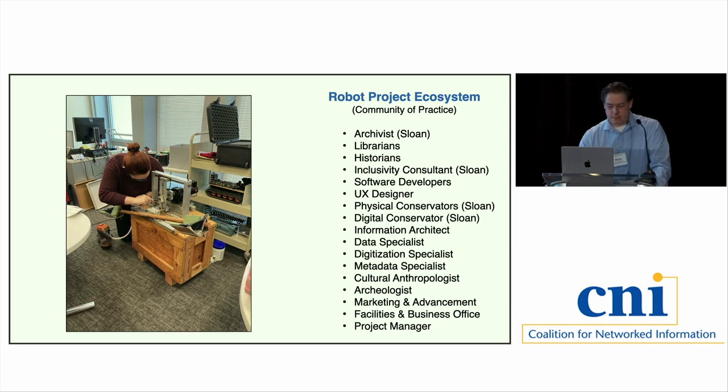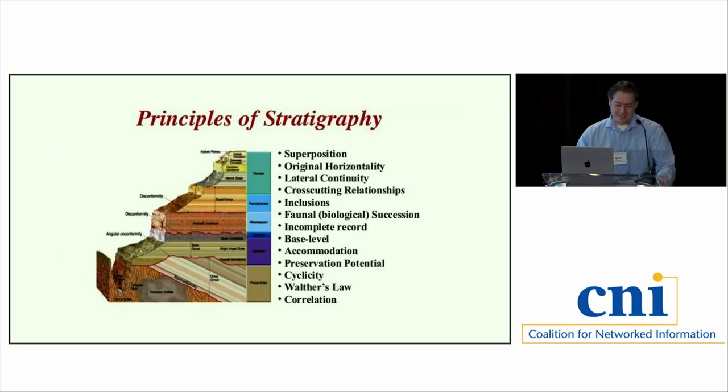One interesting concept we used is stratigraphy — connecting it with version control. When you think about a robot and you have version one, version five, version fifty, each of those versions is developed by slightly different teams with different tech components and computer code. But while they're unique, there's a through line — a lineage and a trajectory — layering and stacking year after year, grant after grant, team after team that you can document and understand. That's an interesting concept from a geological perspective applied here.